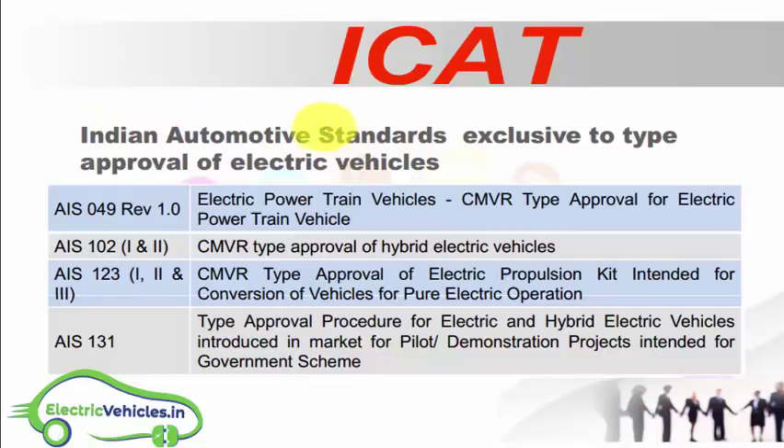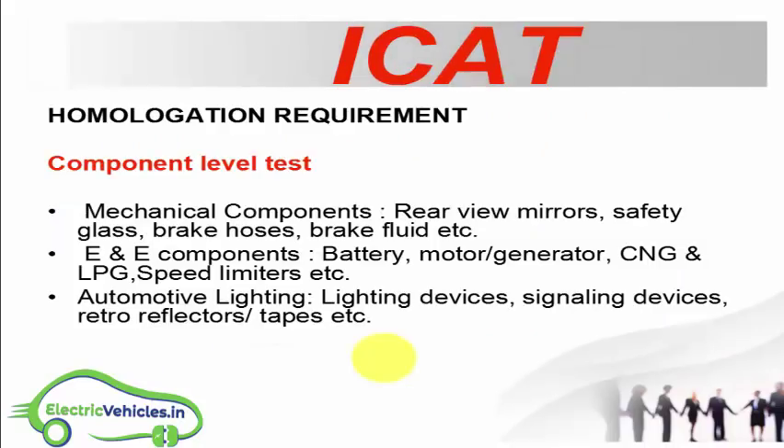These are the homologation standards approved by Indian automotive standards exclusively for type approval of electric vehicles. They include: CMVR type approval for electric powertrain vehicles, CMVR test approval for electric propulsion kits intended for conversion of vehicles to pure electric operation, type approval procedure for electric and hybrid vehicles, and electric powertrain vehicle tests for European standards.